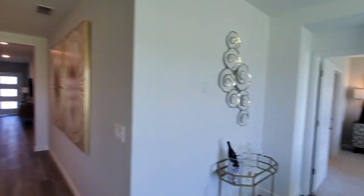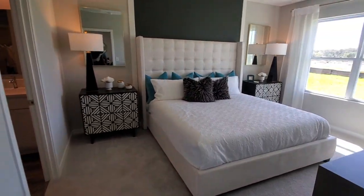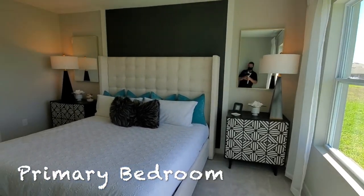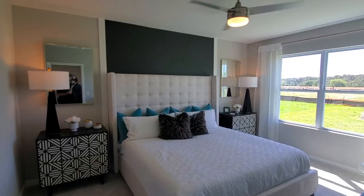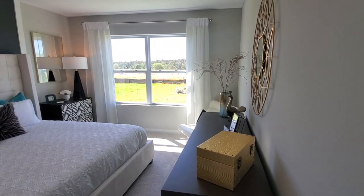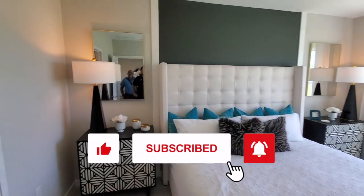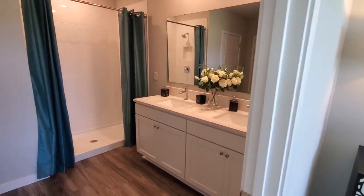We're going to go ahead and go to the primary bedroom right here. Here is the primary bedroom — we do have a king-size bed there, just to give you an idea of the size of the room. We do have some designs on the wall; that's something you can do after the fact and wouldn't be included in any of the inventory homes. If you've watched this far, do me a huge favor — hit thumbs up on YouTube. That would help get other people to see this video. Also subscribe to our channel.